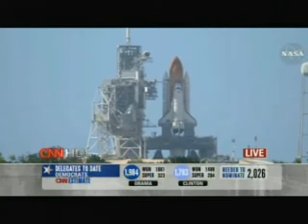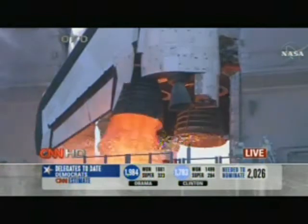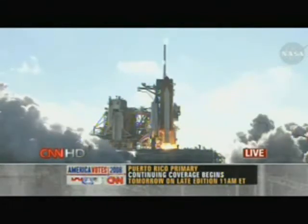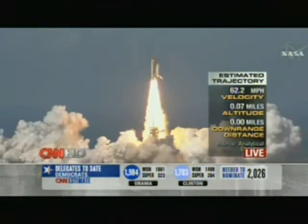Ten seconds. We have a go from the engine to start. Seven, six, five, four, three, two, one. Booster ignition and liftoff of shuttle Discovery. Best of luck to the International Space Station's newest laboratory.